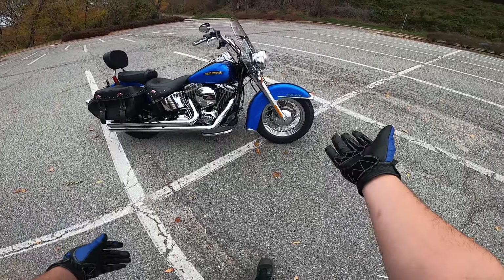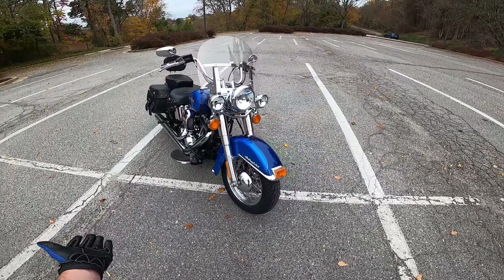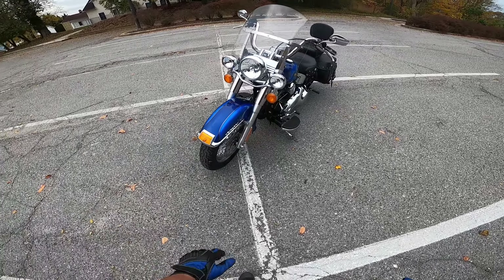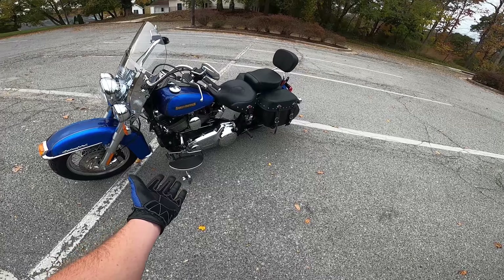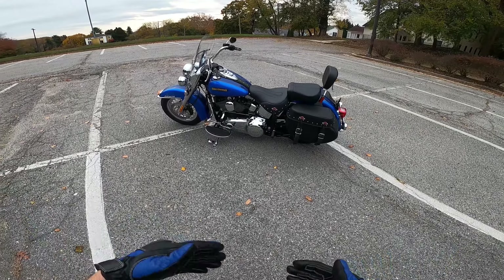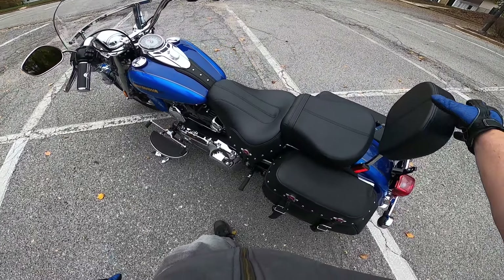I picked it up, they put brand new tires and tubes on it because the tires were old. But, hey, I got new tires on practically a new bike — I can't really complain. I'll admit, I'm not the biggest fan of all the chrome, but beggars can't be choosers, because I got such a good deal on this that I really can't complain, because a new one of these is, like, $24,000.